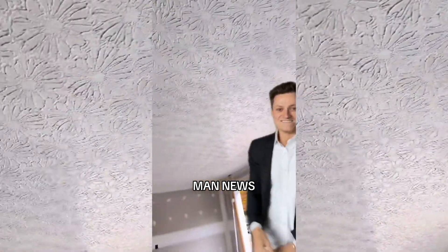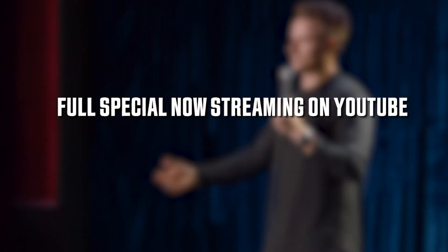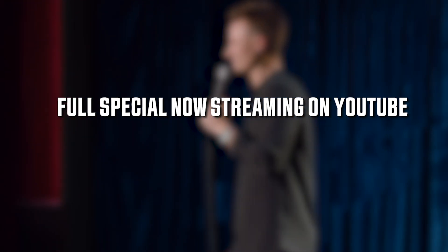Hold for more Man News. Gentlemen, I just released my debut stand-up comedy special. Check it out using the link below. Thank you for following for more Man News. We'll see you next time.